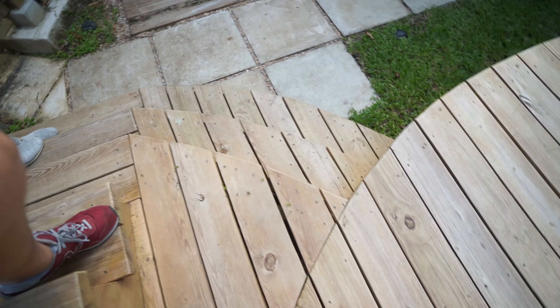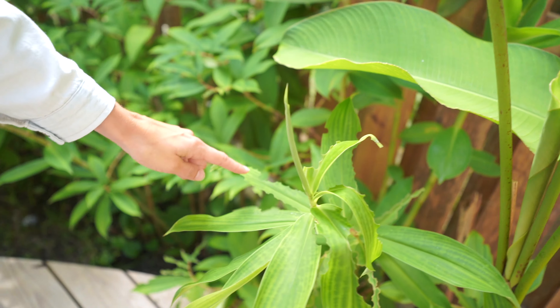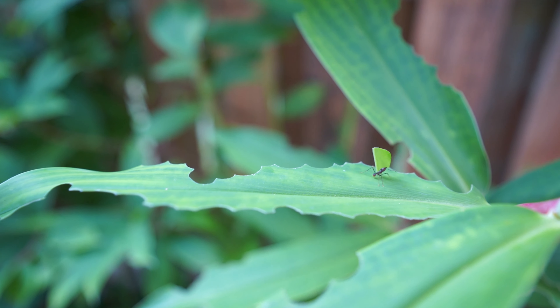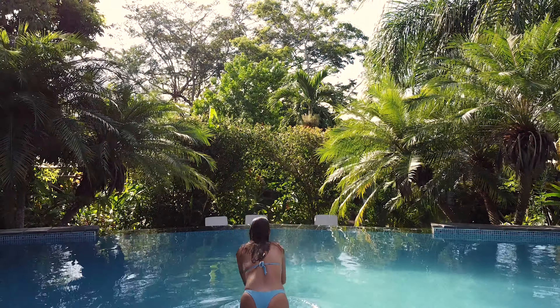Woo, that's humidity right there. Here we go.